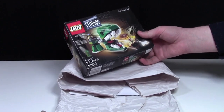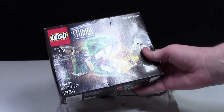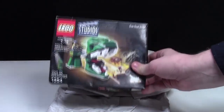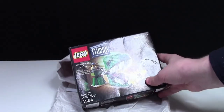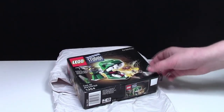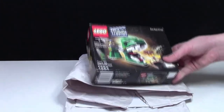Oh, awesome — that's really cool! It's the LEGO Studios set number 1354. Oh my gosh, I love the Studios theme and I don't even have a single Studios set. This is like the Johnny Thunder woman, and there's a prop guy operating this big giant head. 'Dino Head Attack' is the name of the set — oh my gosh, that is so awesome.